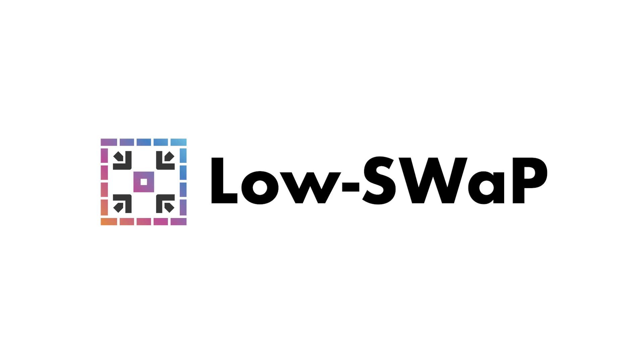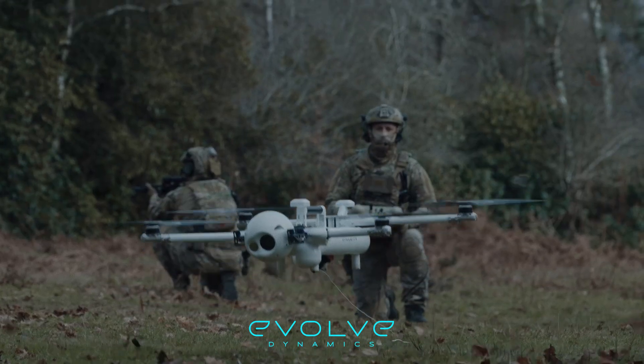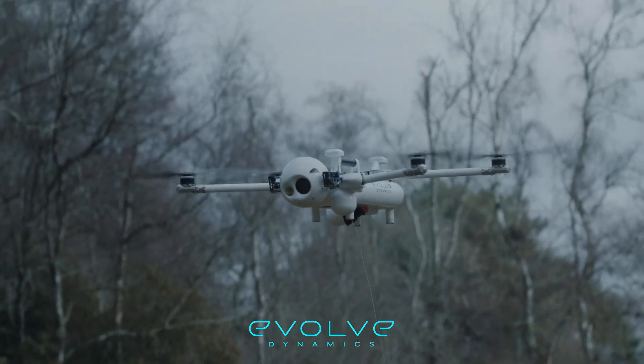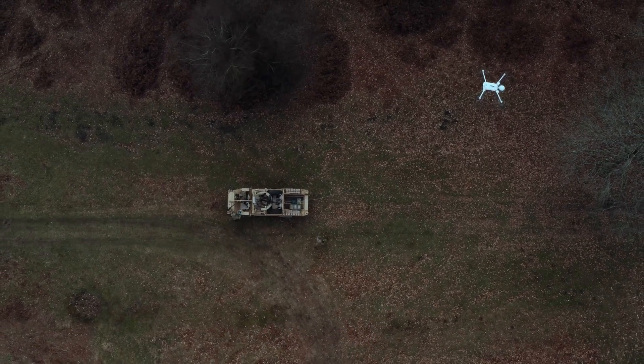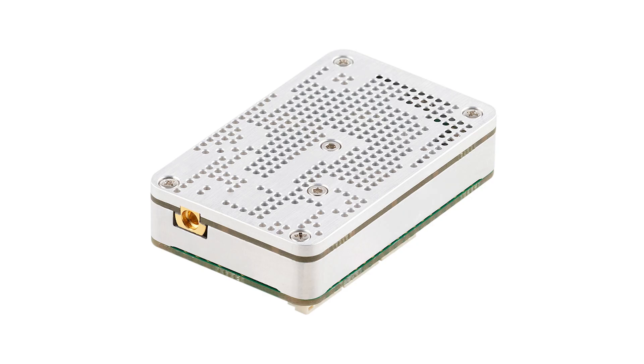Maintaining a low size, weight, and power consumption is very important to many drone platforms, and none are more crucial than in DoD battlefield use cases that are mission critical. Our mini form factor is a 2x2 MIMO in just 36.5 grams, and our nano is a 1x1 SISO made for the smallest drone platforms at even smaller at 26 grams.